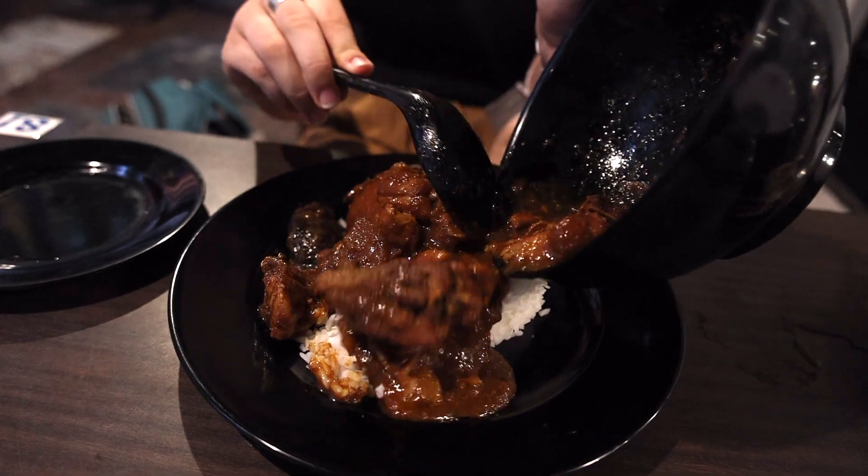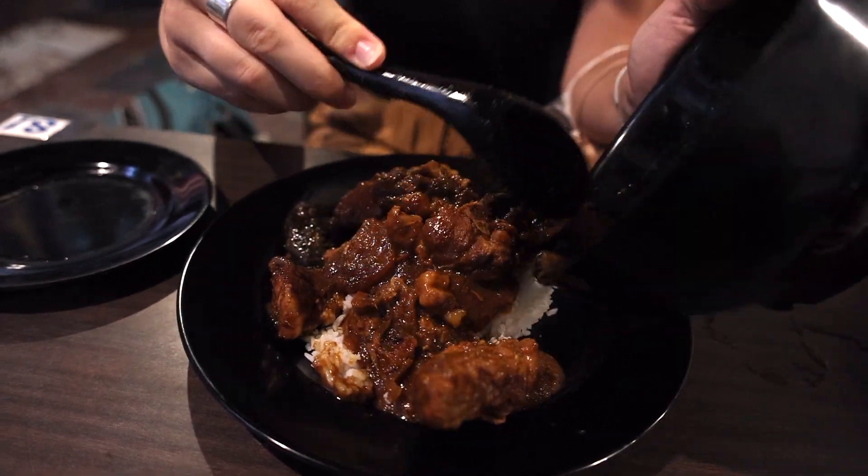For our main entrée we got the pang thai, which is chicken cooked in a delicious brown sauce over rice. I can already tell just by the spices it's going to be so good. The chicken is so tender — the second you put your fork into it, it just pulls apart. The spices, once they hit your mouth, just bring your taste buds to life.